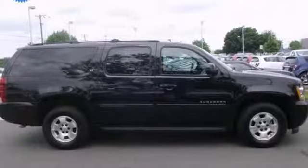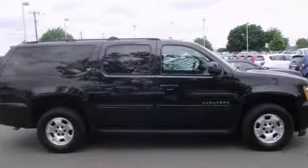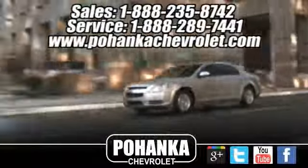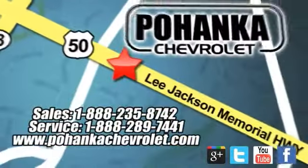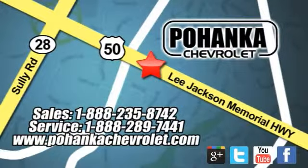Come take it for a test drive. Ohenka Chevrolet is a great place to buy a car. We're conveniently located at 13915 Lee Jackson Memorial Highway, Route 50 in Chantilly.